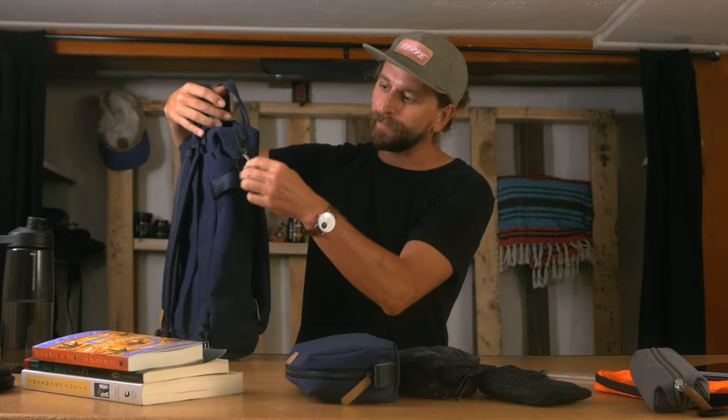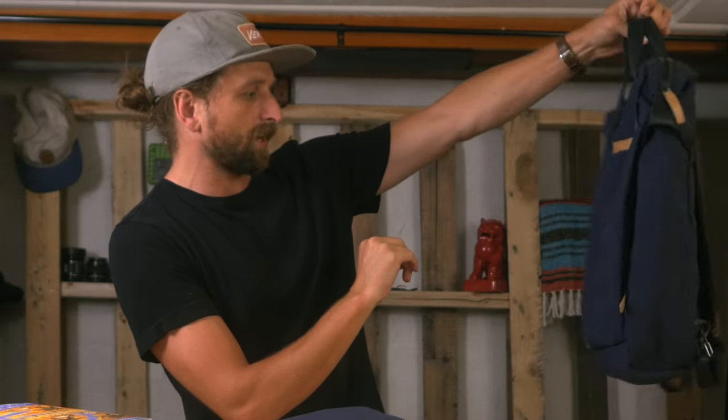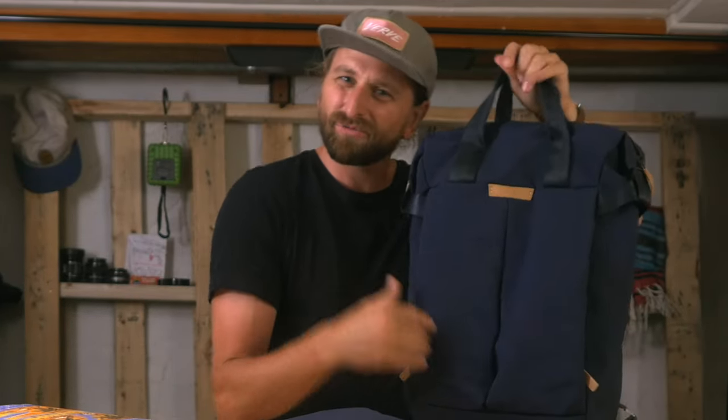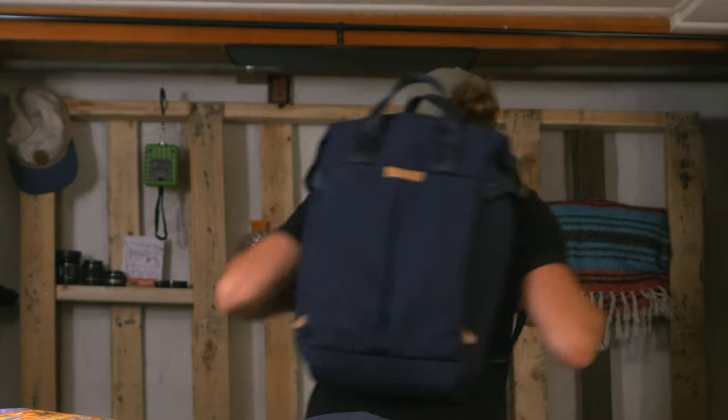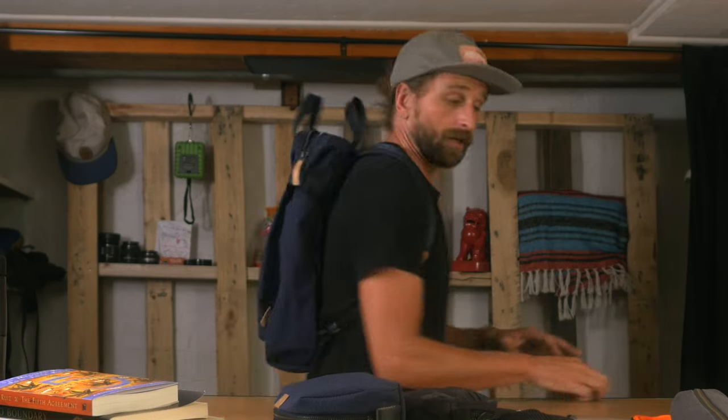Leather accents here give it some pop — zipper pulls — it just looks like a functional, simple but functional kind of bag with a nice streamlined silhouette on the body. I just love bags like this that allow us working stiffs who have actual jobs somewhere — bags that are great big-boy or big-girl bags, but that also totally fit going out to the park with some friends for lunch. Casual, professional aesthetics.